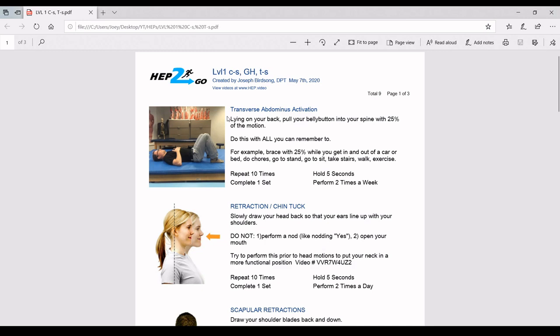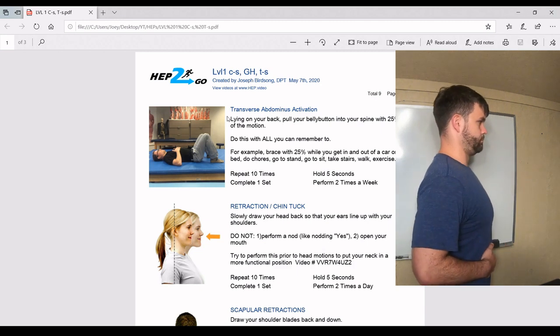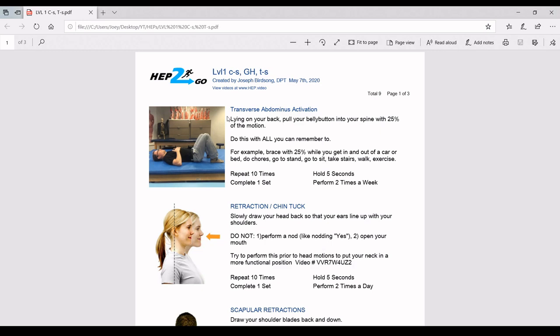The deep abdominal core — activate it by sucking your belly button in, like putting on some tight pants. I don't want you to go to 100%; just engage this muscle at roughly 25%. You may have noticed that when you did this, you probably held your breath. When our brain does something it hasn't done in some time, it tends to shut off breathing. So remember to breathe, tighten your core by sucking in about 25%, and do that with everything you can remember — getting in and out of a car or bed, doing chores, going to stand or sit, taking stairs, walking exercises. That'll help stabilize your low back.